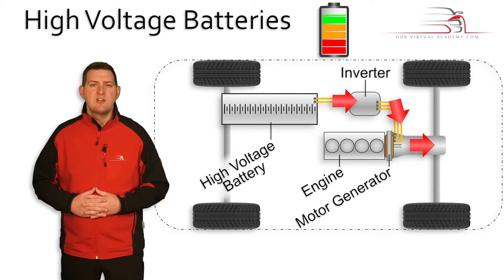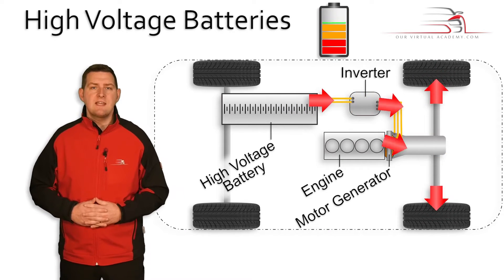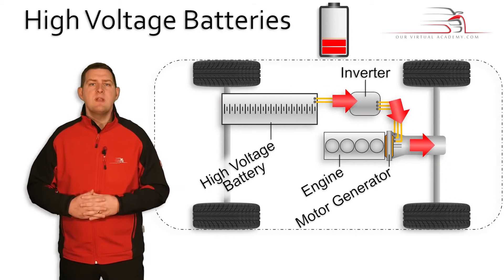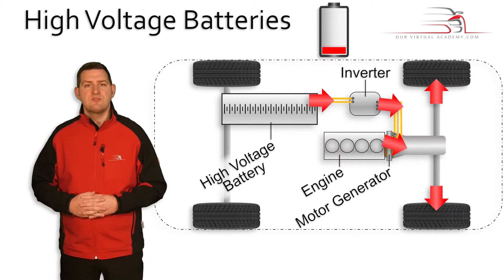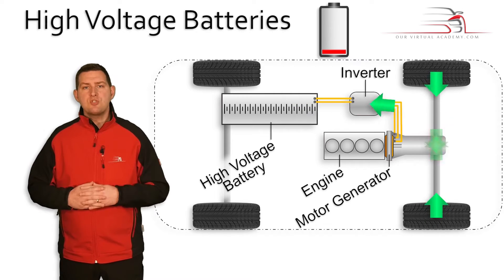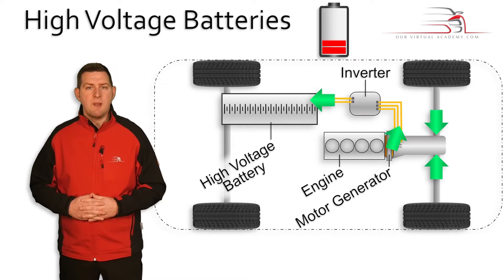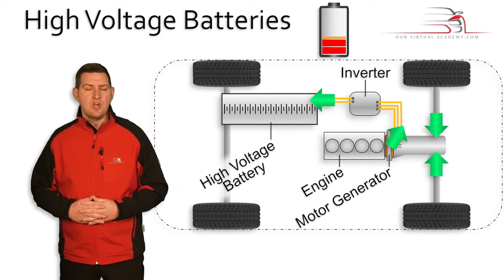What these batteries are especially good at, and what makes them particularly special over conventional lead-acid batteries, is that not only can they discharge very high levels of current rapidly, but they can also charge up extremely rapidly too. A lead-acid battery can discharge rapidly, but it certainly can't charge up as quick.